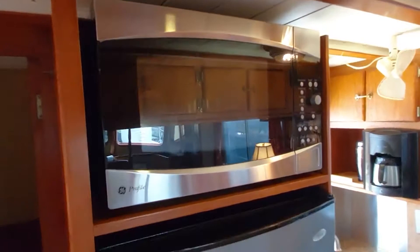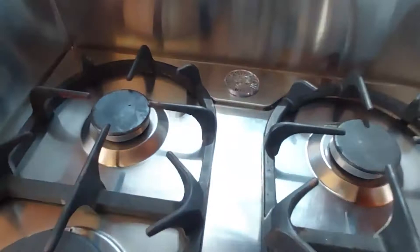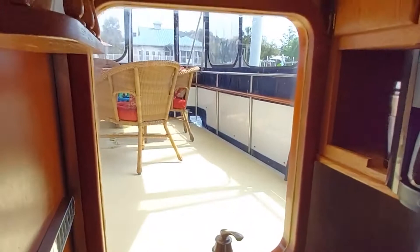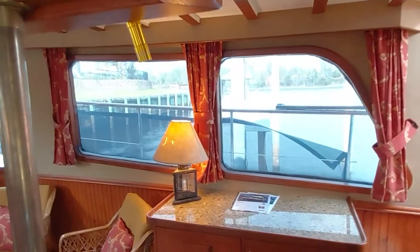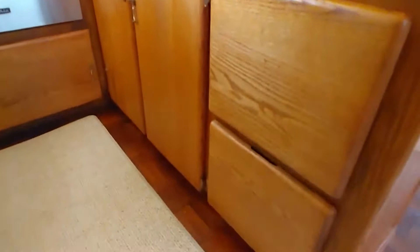GE Profile convection microwave oven, Whirlpool refrigerator-freezer, KitchenAid dishwasher — didn't expect to see that — and a professional quality four-burner Bertazzoni cooktop. A nice deep bin sink. You've got views through two windows in the galley, which continue on because the galley is open to the salon. So standing in the galley, you have wonderful panoramic views and you're right in the conversation if you're entertaining guests in the salon. Lots of storage in the galley, up top and under the counters.